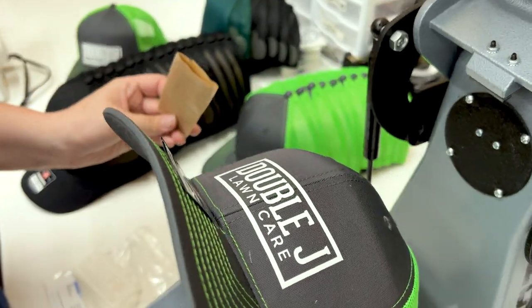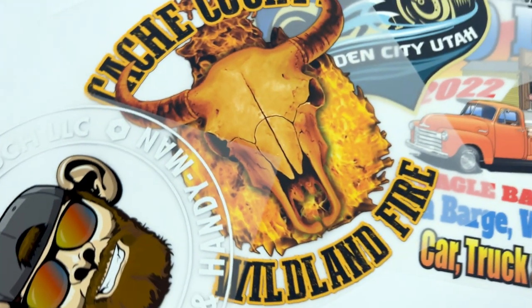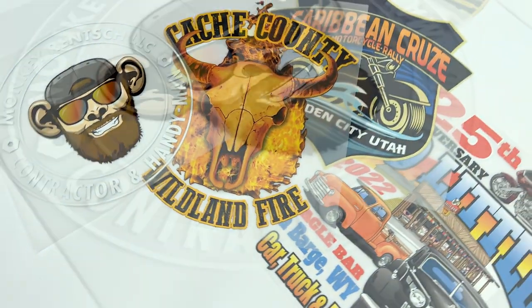The number one reason why we choose Supercolor over anything else — they give our customers quality results every time we use them. Some of our shop's favorite things about Supercolor are their hybrid direct-to-film transfers, which are top selling points with them.